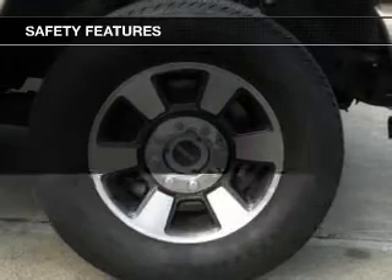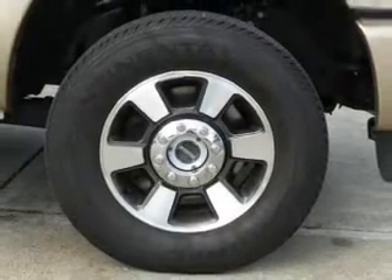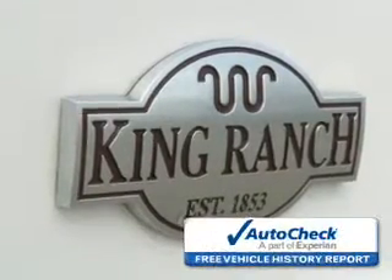Additional safety features include a passenger airbag, low tire pressure warning, front ventilated disc brakes, and anti-lock brakes. Be confident in your purchase with an AutoCheck Vehicle History Report,